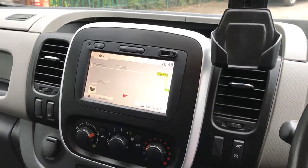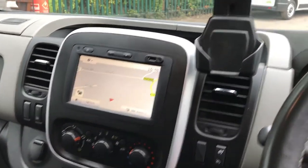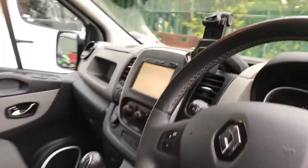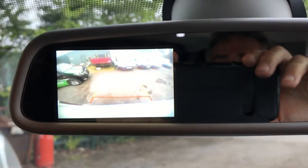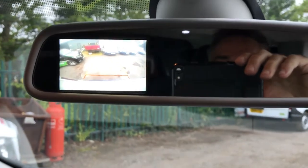You've also got a touchscreen sat nav and phone holder. There is a camera on the rear, so when you're in reverse you get a visual and an audio system to hopefully stop you from hitting the back up.